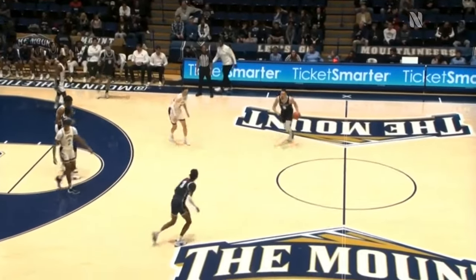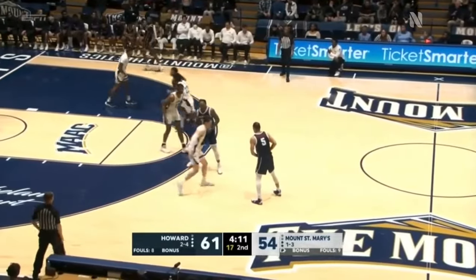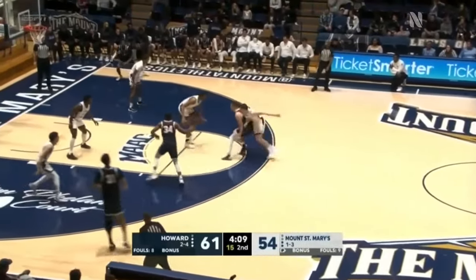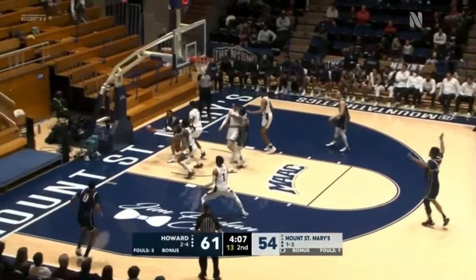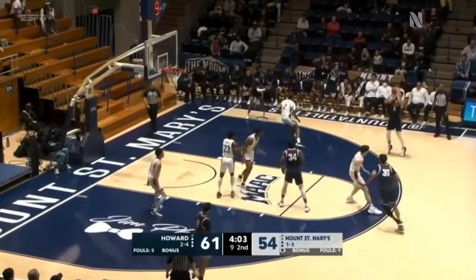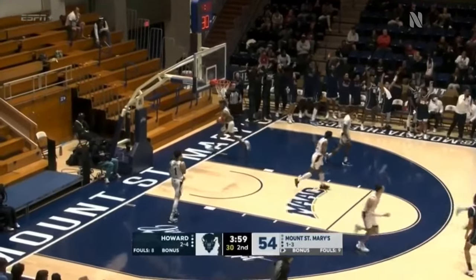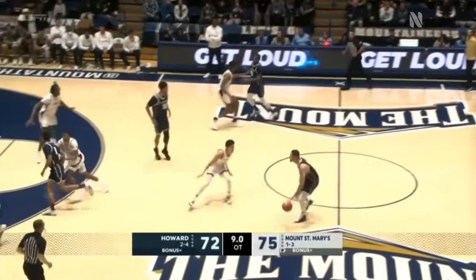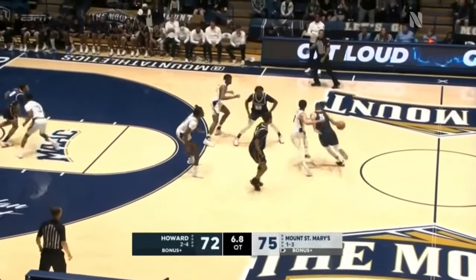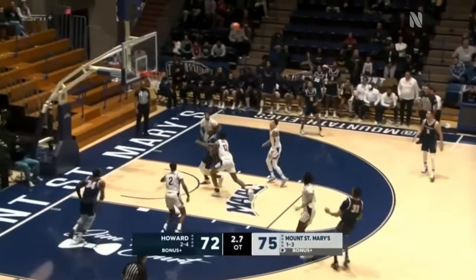A block from behind as he tried to go for the reverse layup. Howard's going to run a weave up top — kind of a new look here for the Bison. Williams driving, bouncing, Warfield under the hoop, but it's a kick out. And Jelani Williams for three is good! You might want to foul so they can't get a three up. Williams going right, Williams looking for Towns, Towns pumping, takes a three for the tie.